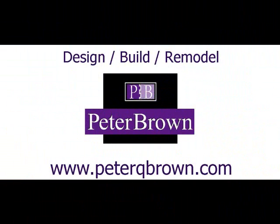If you have an interesting project that you might want to document and share, or for more information about my construction background, contact me at peterqbrown.com.